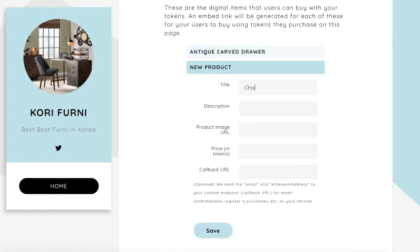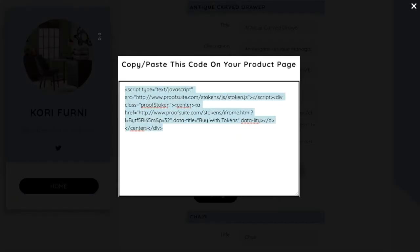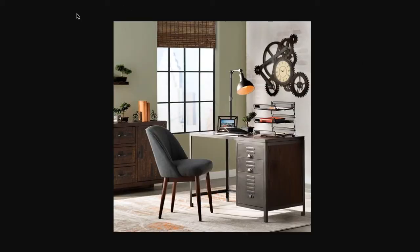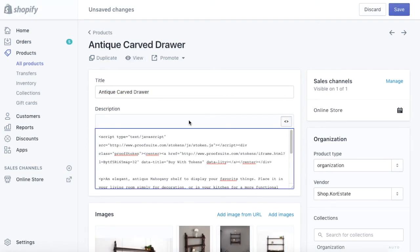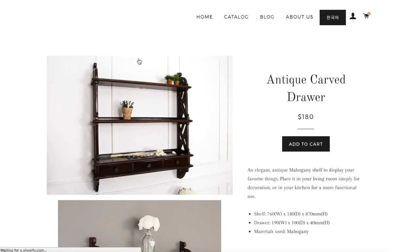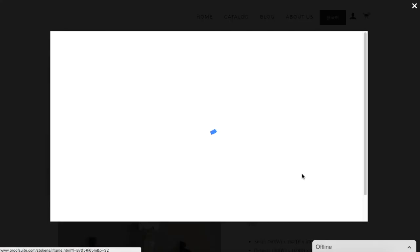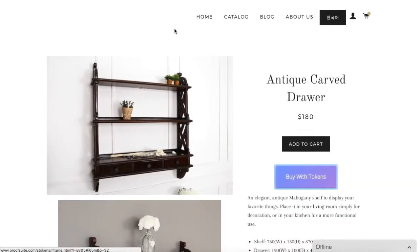I can create another product — I'll make this a chair, price it at $1. Save. So I have a couple of products. Now I have a little embed code here. I can take this embed code and drop it inside the HTML of my store page. I'll paste in that little code and click Save. When someone comes and views this, they'll see a little 'Buy with Tokens' button — it's a three-dimensional, playful button. They'll see all the information and can buy it with tokens. Really that simple.